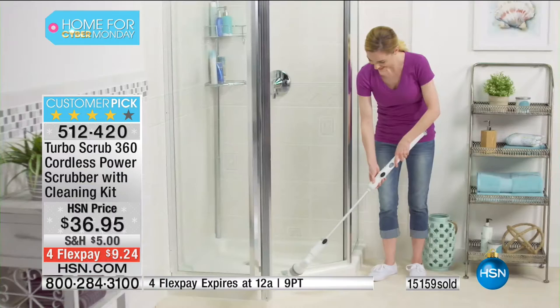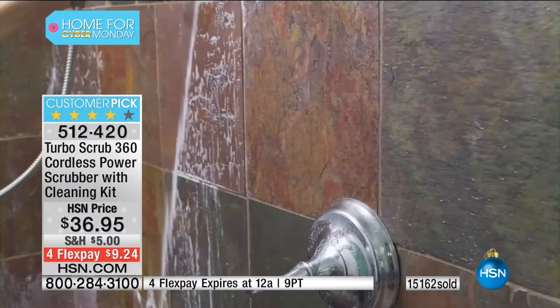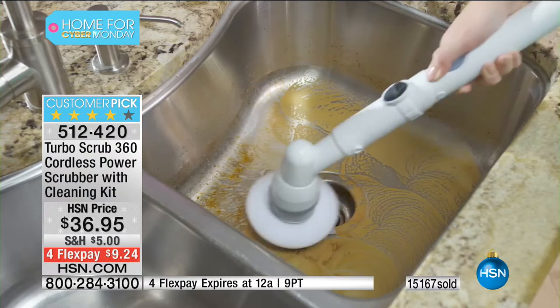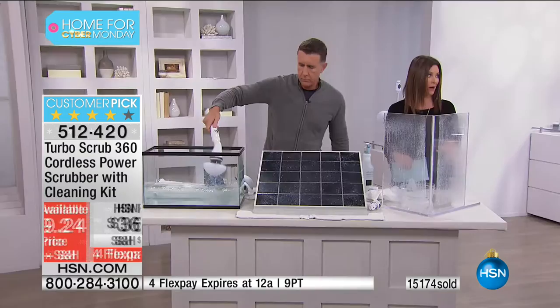I've got two boys and a husband — that area is just the worst. This is completely hands-free scrubbing — $36, in fact $9.24 to get it home. If you don't have an HSN card, you can get one — that will make this $16 today because you save $20 on your first HSN card purchase.